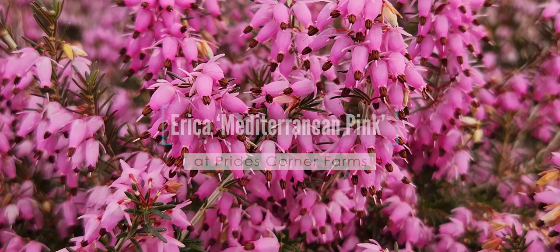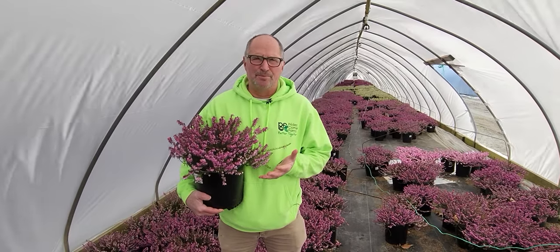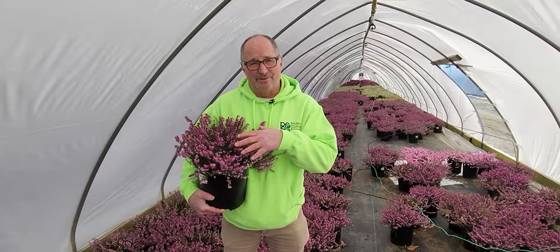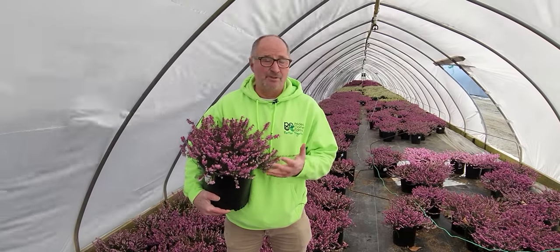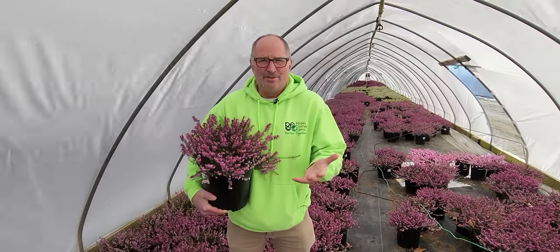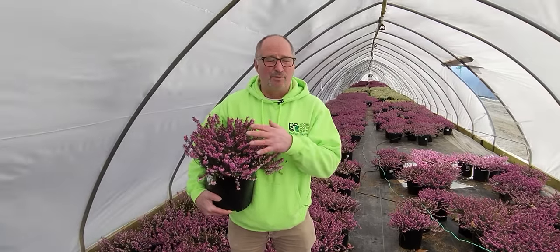Well, as we well know, there's not a lot of plants that are showing full bloom at the end of March, but this Erica right here definitely is. Now you may look at this and say, oh my god, that's got a lot of flower on it — how long can it really stay in bloom?